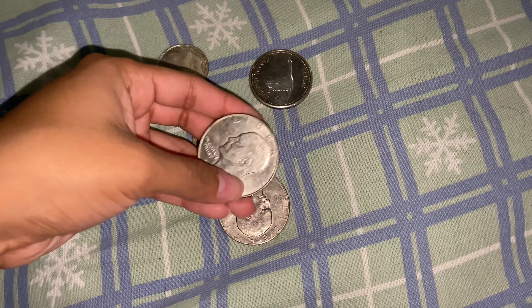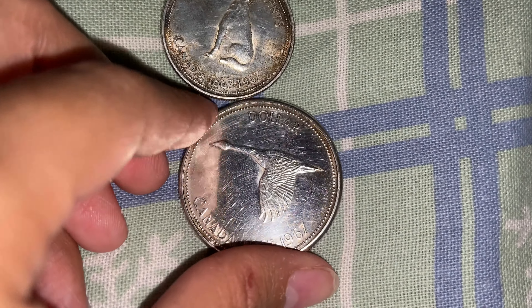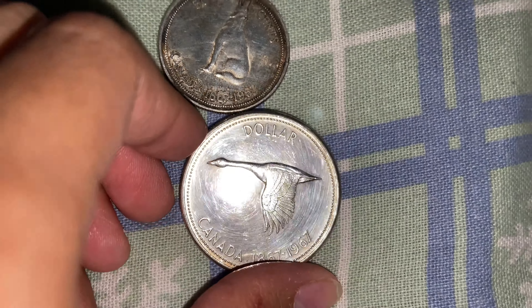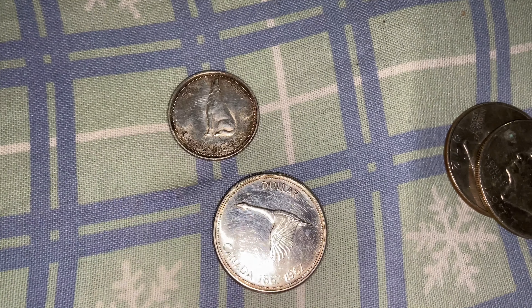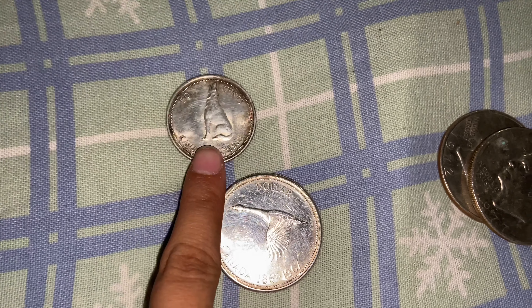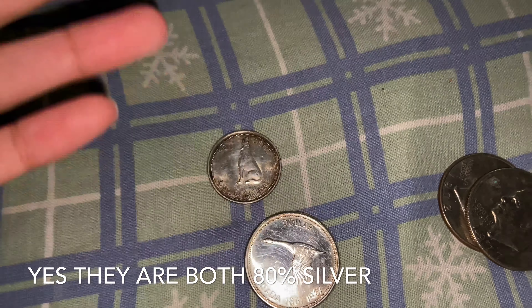Both of them do have terrible scratches. This one's a 50-cent Canadian — like a bison — centennial, 100 years. And this one is also 100 years. You can kind of see the mirroring when I go like this, so I think they're both proofs.